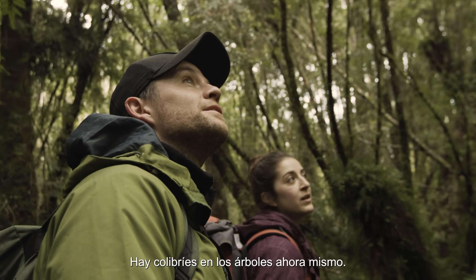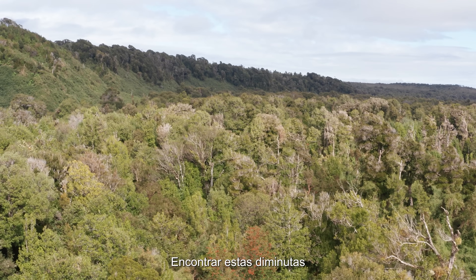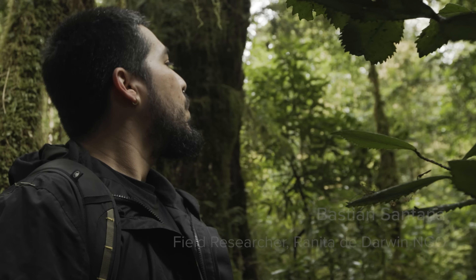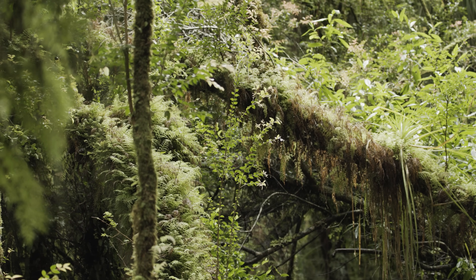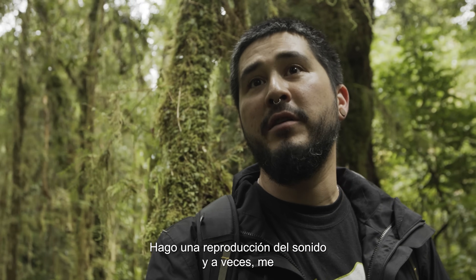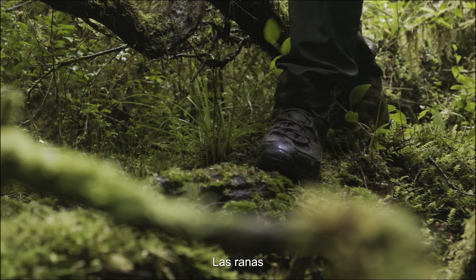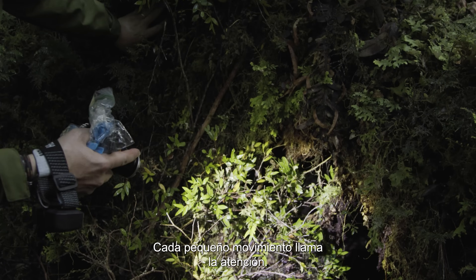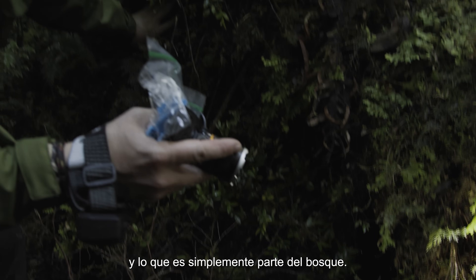There are hummingbirds — pica flora — up in the trees at the moment. Finding the tiny frogs in all this vegetation won't be easy, but the team have other ways to search. I vocalise like the frog, do a playback with the frog call — sometimes they respond. The frogs may not be far away, but finding them takes skill and luck. It's like distinguishing a very large cricket — every little bit of movement catches your eye. It's distinguishing between what's a frog and what's some other part of the forest.